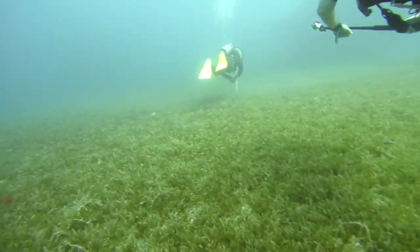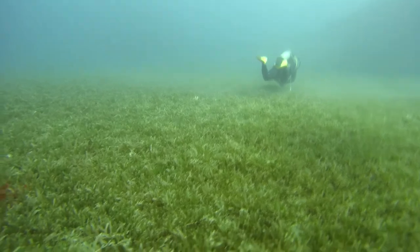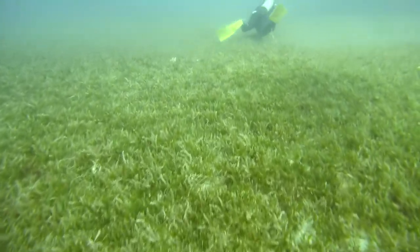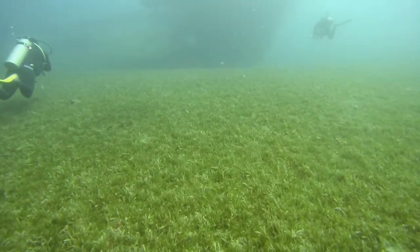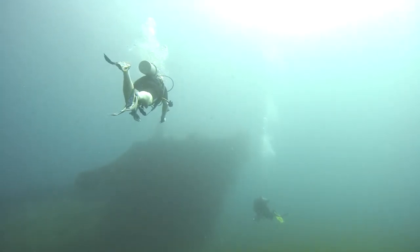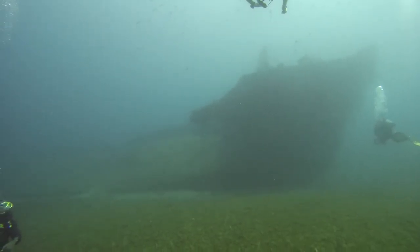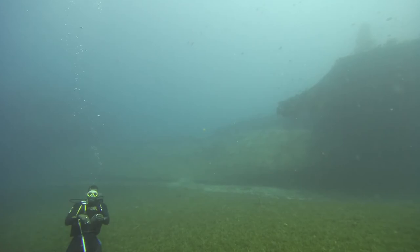We have just finished visiting the Vicky B shipwreck, and we're on our way now to visit the Lesline M shipwreck, which is just a short swim away. Slowly the ship begins to appear out of the background haze. The visibility, as far as I could estimate, is about 60 feet on this particular day.